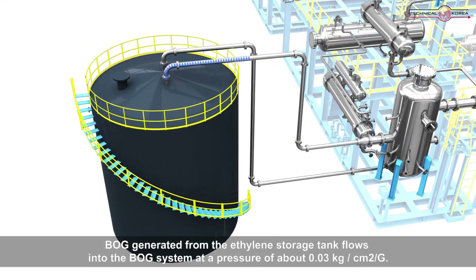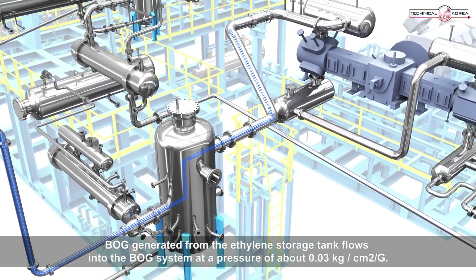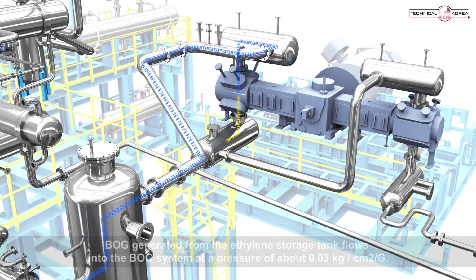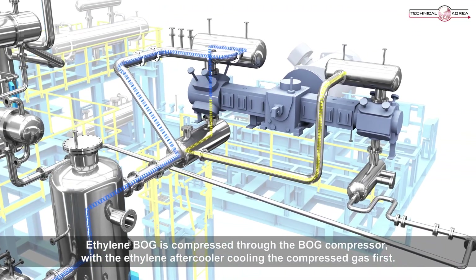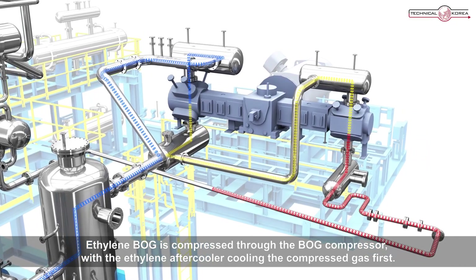BOG generated from the ethylene storage tank flows into the BOG system at a pressure of about 0.03 kilograms per square centimeter G. Ethylene BOG is compressed through the BOG compressor, with the ethylene aftercooler cooling the compressed gas first.